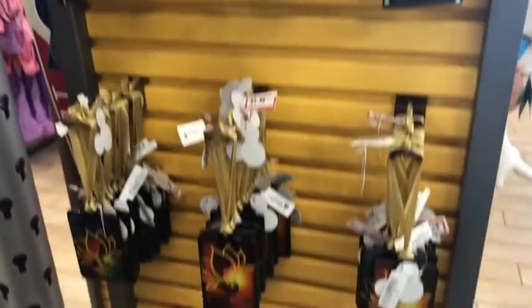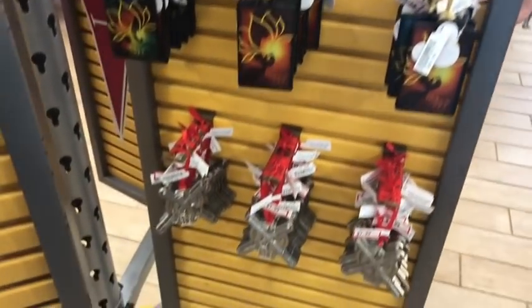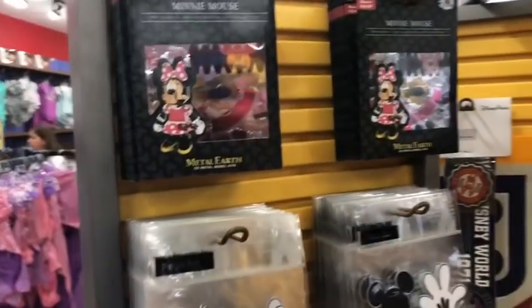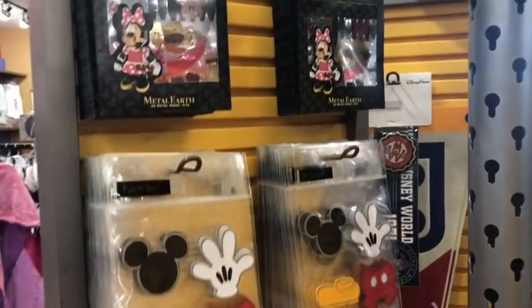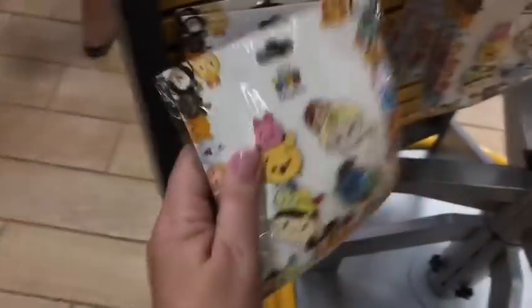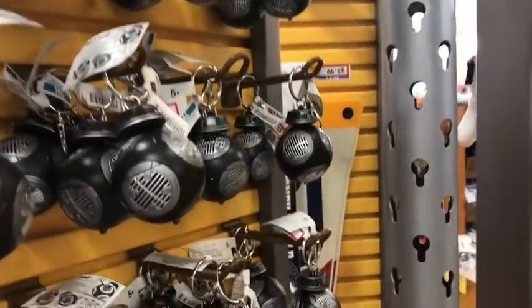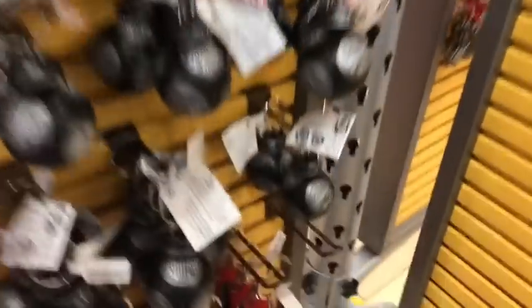Much of the ornament section is the same as before. They have pennant sets for $0.99, a Minnie Mouse Metal Earth kit that's new, and the Zoom Zoom pin set for $14.99. There are droid keychains, hand sanitizers, and pinbacks at $1.99.